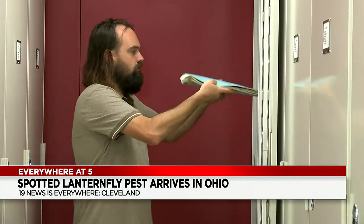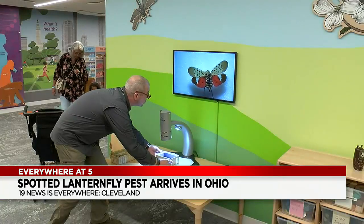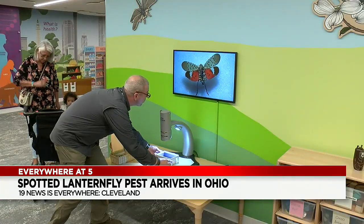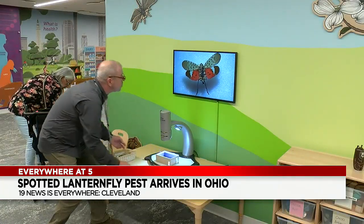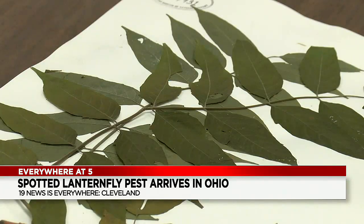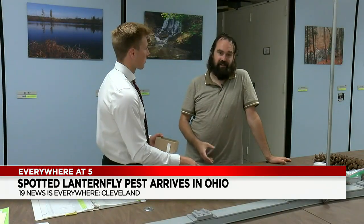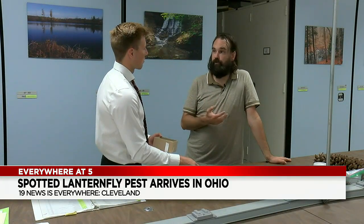Ormiston says it's critical to act now. If invasive species are not addressed immediately, the population explodes, and by next summer it could be too late. It rears its young on tree of heaven, but as adults it'll feed on lots of different plants. We are in the early detection rapid response phase, and all of us should be on the lookout for it.